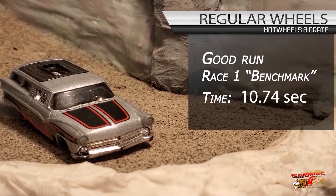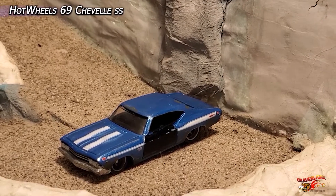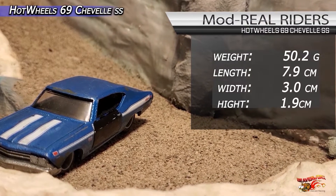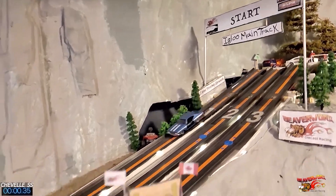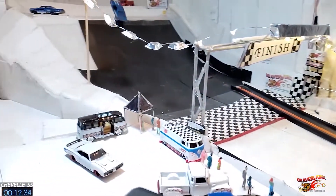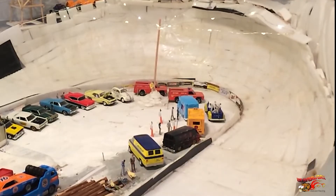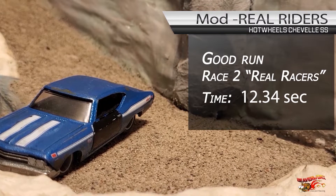Moving on to the real stuff now with race number two — Hot Wheels '69 Chevelle SS. This is the Race Shop's first go with the coated wheel mod, and it was a hit. This car has made several trips down this track and the coating is holding strong. The Igloo main track is a multi-surface, far from smooth track — perfect for car system performance and endurance testing. The '69 Chevelle SS pulls it off with a 12.34 time — not bad for being born with sticky rubbers on. Cuts a nice line through the Igloo corner, slides through the 3D Pot Maker corner, and makes it down.